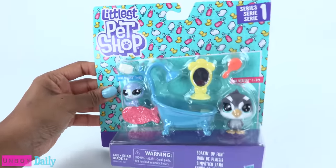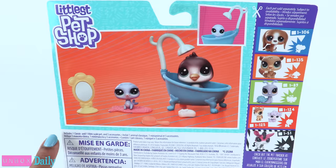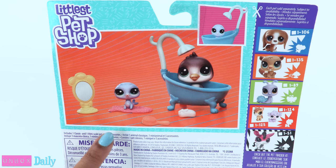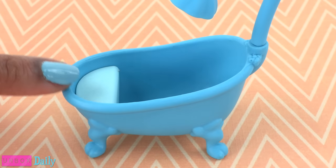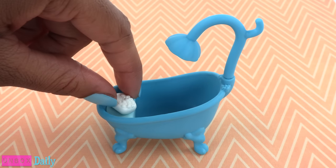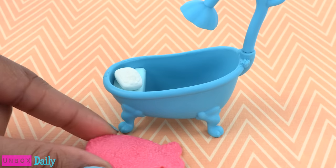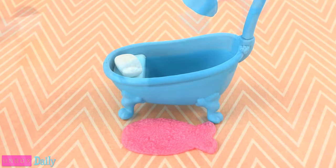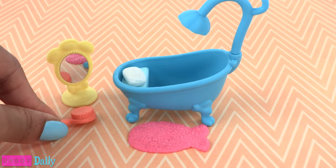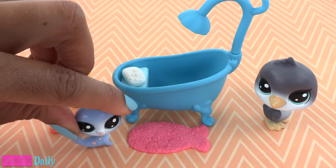This pack has a few more accessories. It includes one classic pet, one mini scale pet, and five accessories. We have a blue tub — there is a little ledge on one side where I'm going to place a bar of soap. We have a bathroom mat that's shaped like a little fish, a mirror, a brush, and two pets.